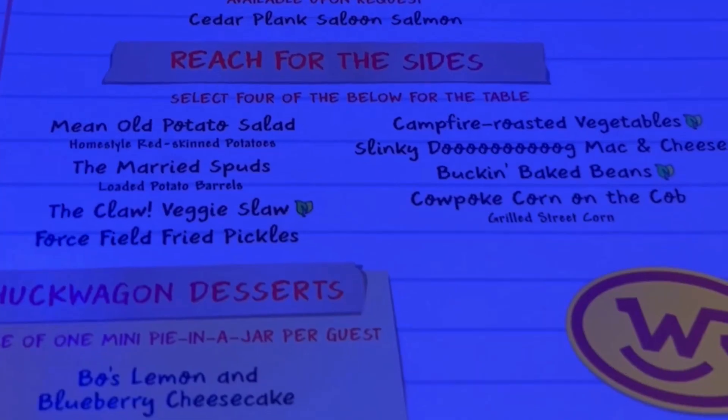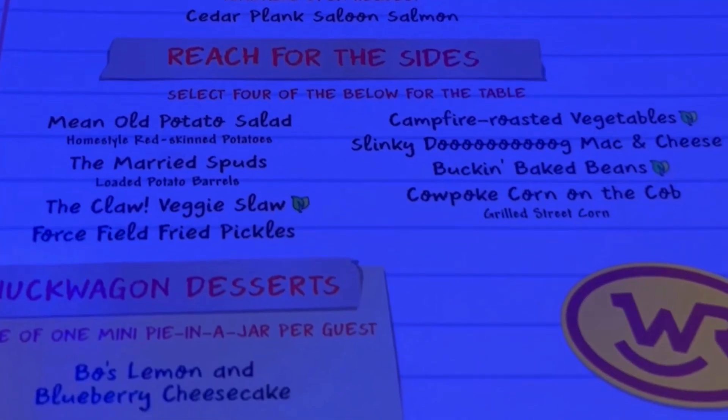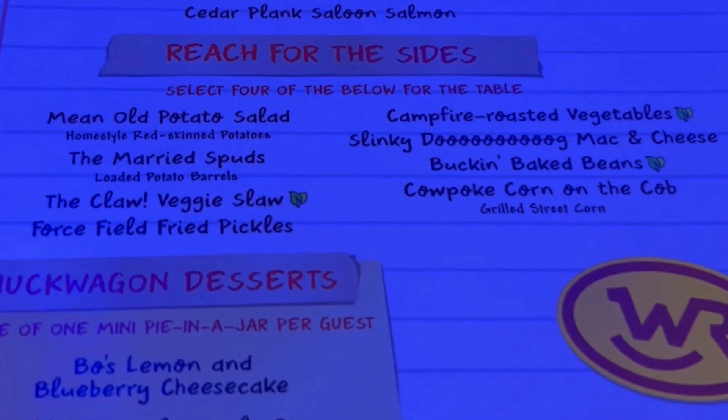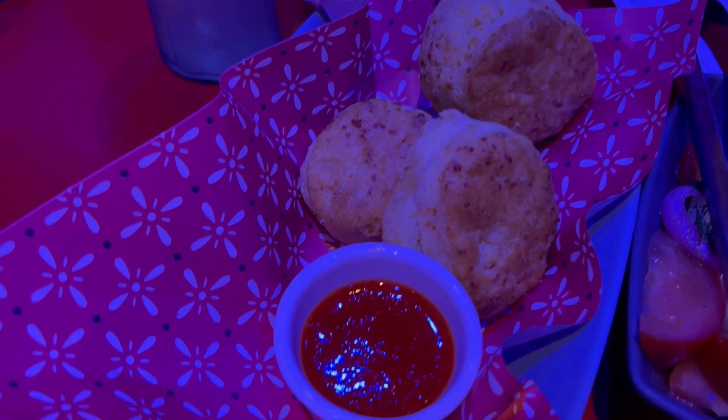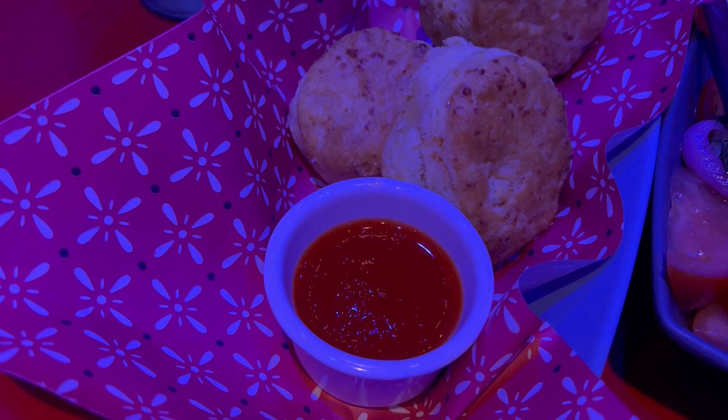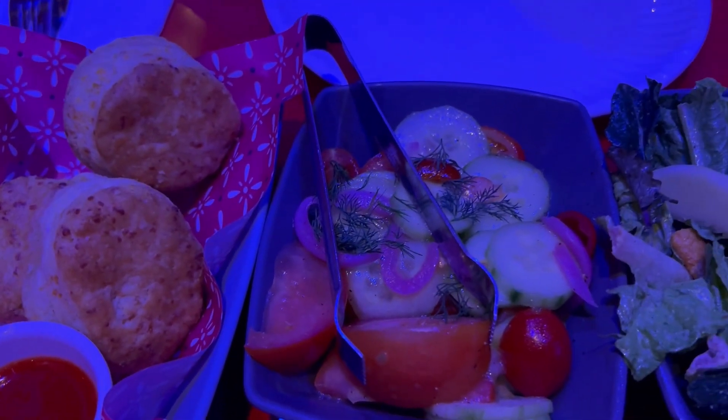The sides include the Married Spud, which is loaded potato barrels like tater tots; the Claw Veggie Salad; Forcefield Fried Pickles, which we got; Campfire Roasted Vegetables; Slinky Dog Mac and Cheese, which we got; Buck and Baked Beans; and Cowpoke Corn on the Cob, which is grilled street corn, which we also got.